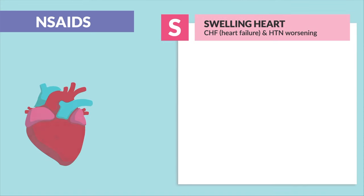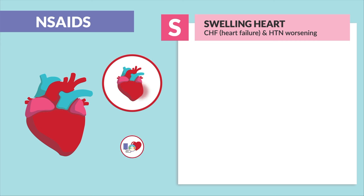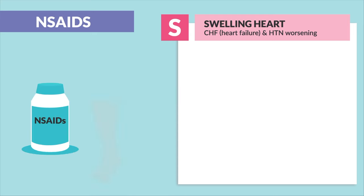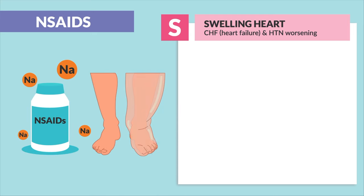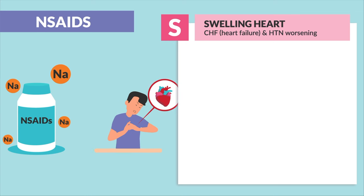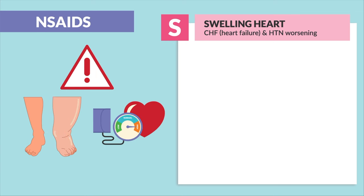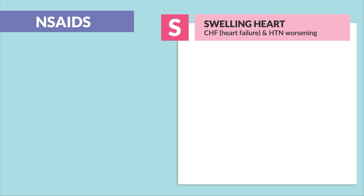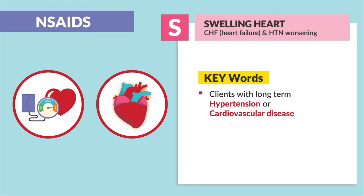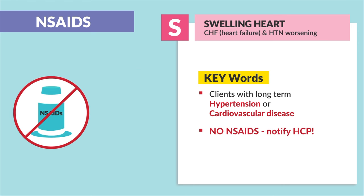Finally, S is for swelling heart — CHF and hypertension worsening. Most over-the-counter NSAIDs contain sodium, which swells the body with fluid and is really bad for heart patients, exacerbating fluid overload and leading to worsened hypertension. Key words: clients with long-term hypertension or cardiovascular disease should say no to NSAIDs. If the patient is already taking NSAIDs, notify the HCP.